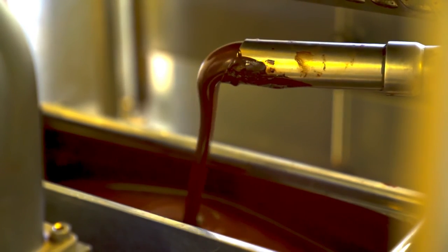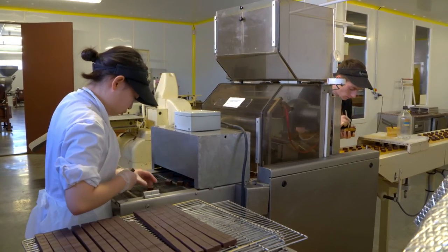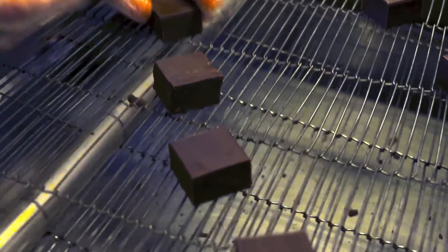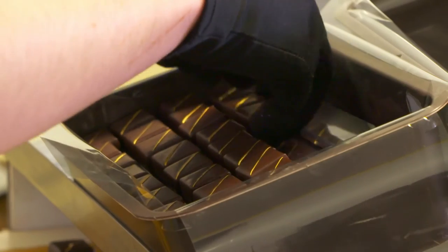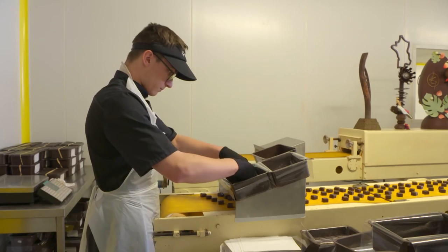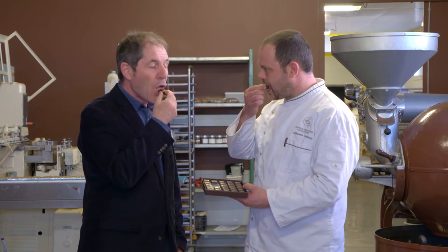It is then ready to be used. Here, the chocolatiers are making a bonbon with a chocolate from Peru with 75% cocoa butter. It won a gold medal at the 2017 International Chocolate Awards in London. I must taste it — it's delicious.